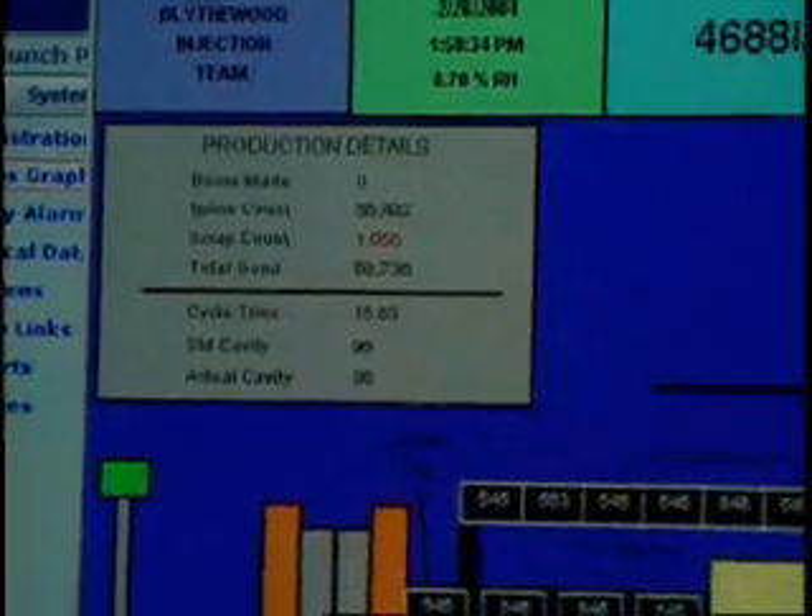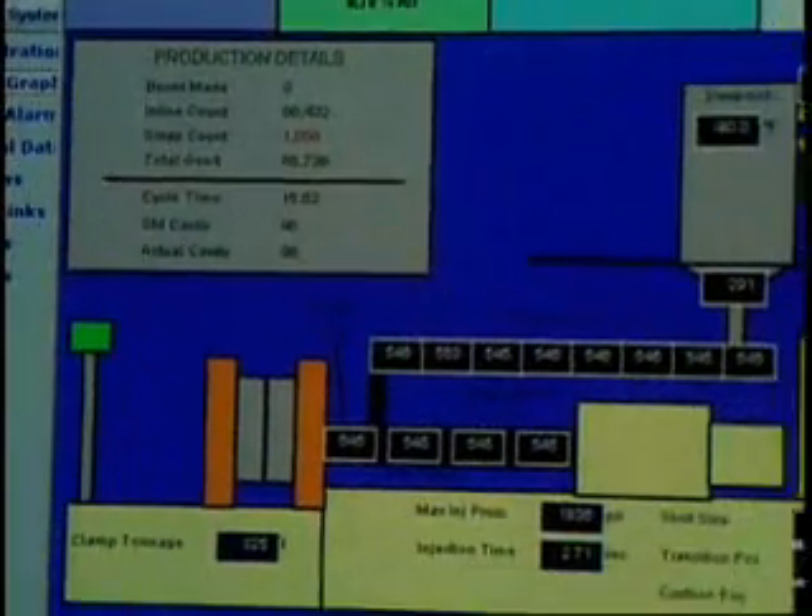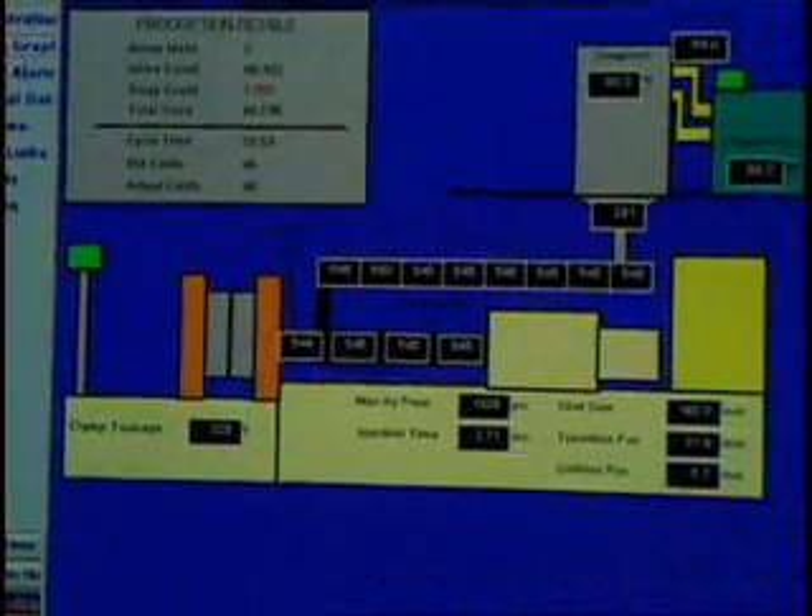Amcor's system has grown to the point that nearly all personnel in the Blythewood facility — from the plant manager to the operators on the plant floor — use some portion of Wonderware's plant intelligence software in their day-to-day jobs.